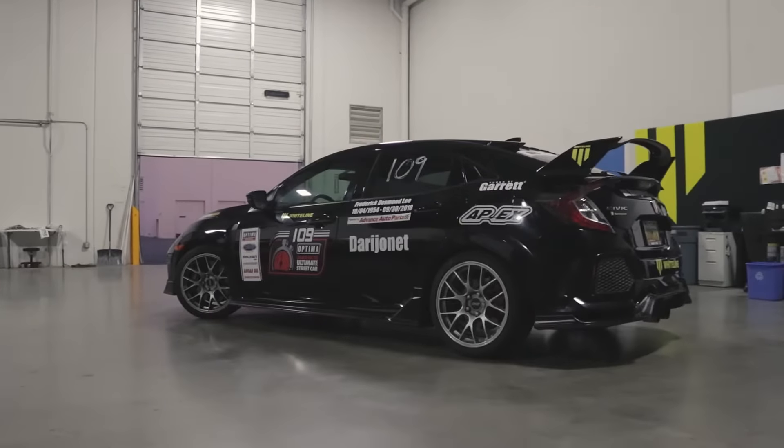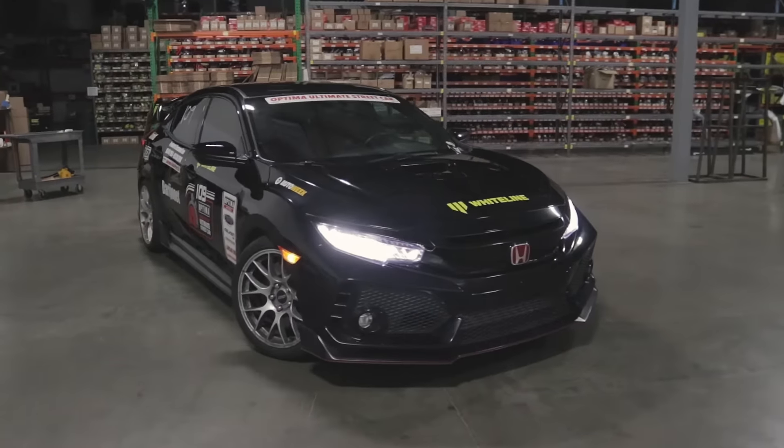I've done three events with that car. I'm still undefeated and every event has been a record so far. And I don't plan on stopping anytime soon.